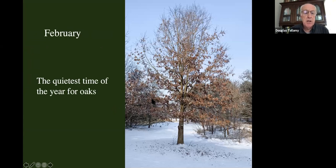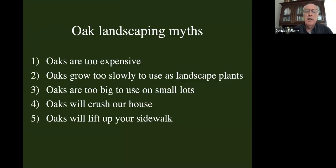February is the quietest time of year for oaks, so it's a good time to look at oak landscaping myths. Myths are all based on some degree of fact. Here are some of the things I hear all the time about why people don't want to plant oaks: they're too expensive, they grow too slowly, they're too big to use on small lots, and if you plant them they'll crush your house or their roots will lift up your sidewalk or driveway.